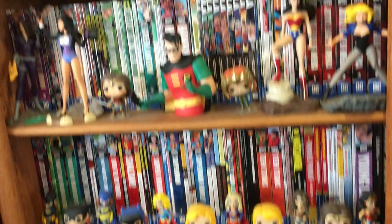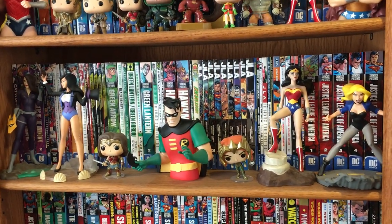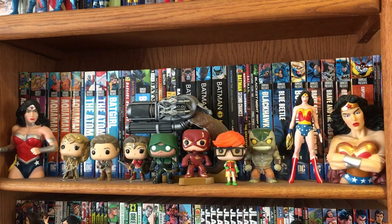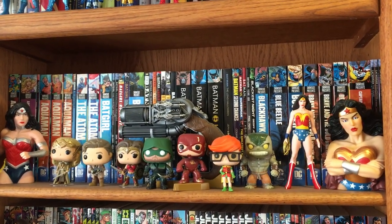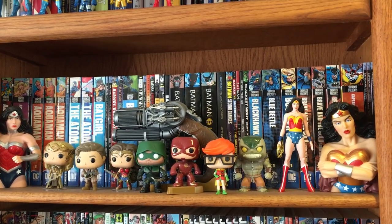And then Funko Rock Candies and Pops, and then Diamond Selects statues and bus banks and Pops, then more Pops. A Multiverse Bat Grapnel, a Wonder Woman statue, and two Wonder Woman bus banks.